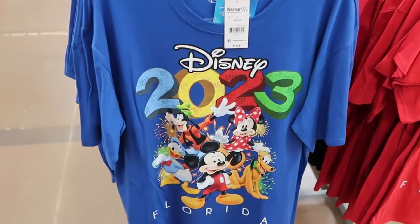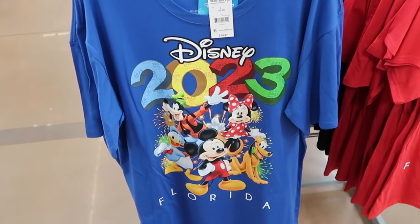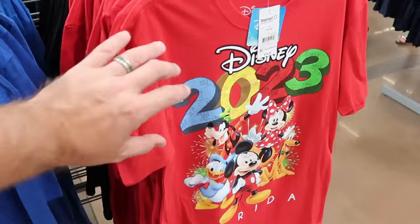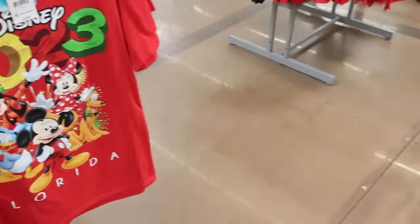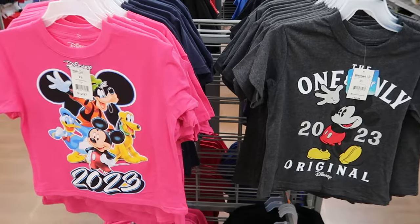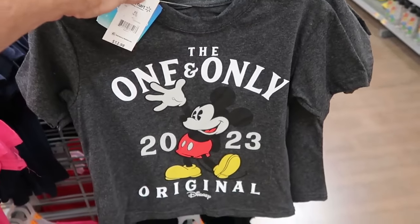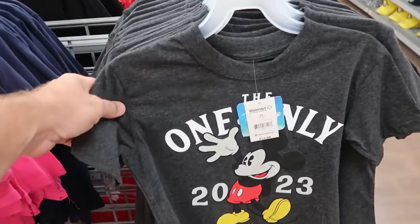Here are some really nice 2023 t-shirts that actually say 2023 Disney Florida. That's what I love about some of the merchandise here — they'll put Florida on there. This is all Disney branded merchandise, but it's sold here at Walmarts and Targets. This one here is really fun, $14.97. They do have some fun options for the kiddos at $12.98. This one says 2023, and then this one is really, really nice — the one and only 2023 original with Mickey Mouse. I love these.